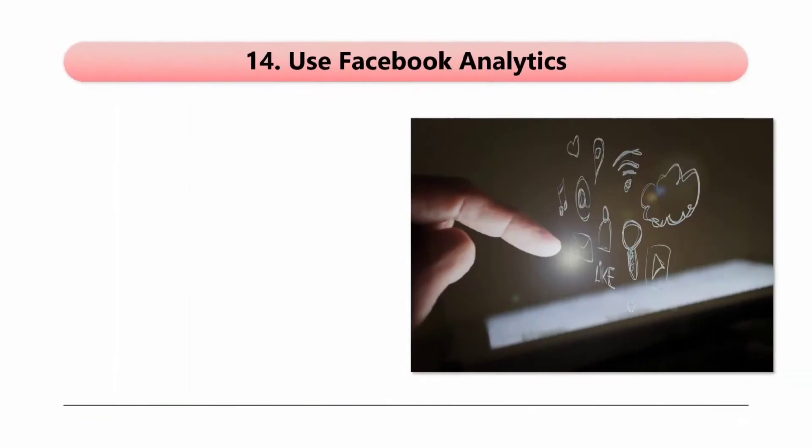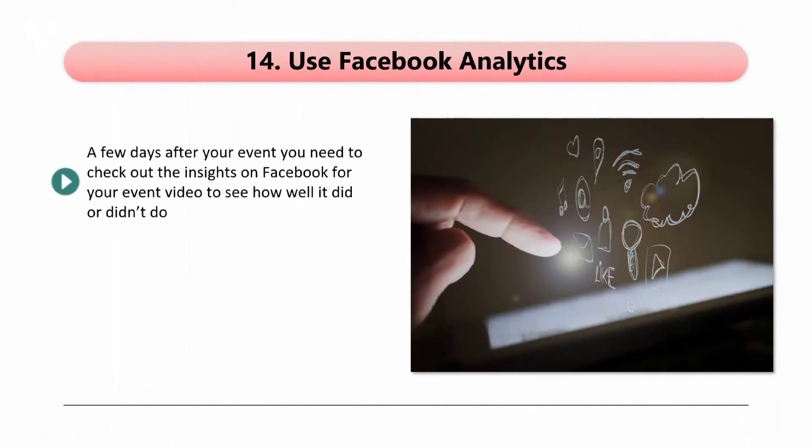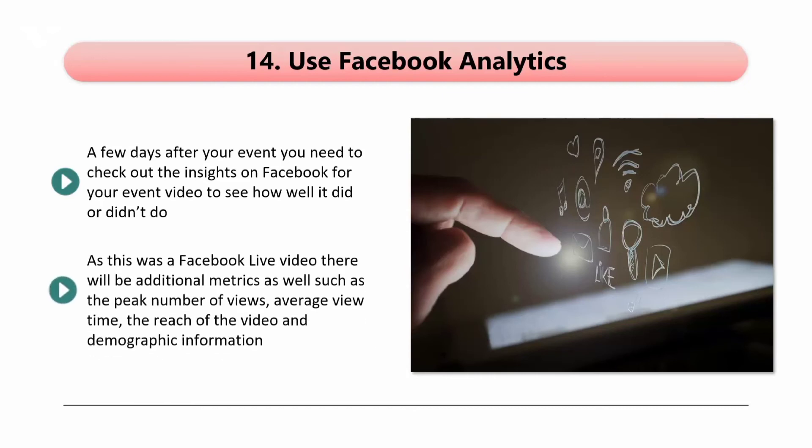Tip 14: Use Facebook Analytics. A few days after your event, you need to check out the insights on Facebook for your event video to see how well it did or didn't do. You will see all of the usual video metrics such as numbers of unique views, comments, likes, shares, and average time watched. As this was a Facebook Live video, there will be additional metrics as well, such as the peak number of views, average view time, the reach of the video, and demographic information. Use all of this information to make improvements in your next Facebook Live event.